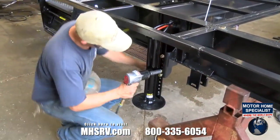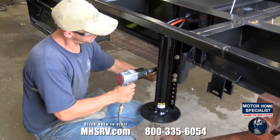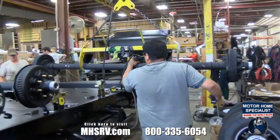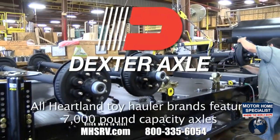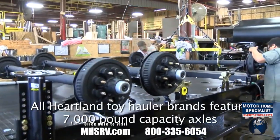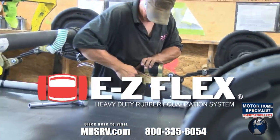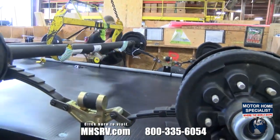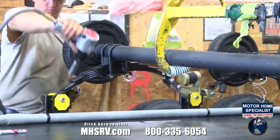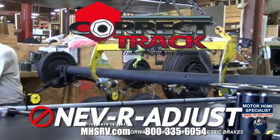Cyclone and Road Warrior models are equipped with a hydraulic six-point self-leveling system. Heartland toy haulers are proud to feature full Dexter axle systems, starting with 7,000-pound Dexter axles on all brands, plus the EasyFlex suspension system on Cyclone and Road Warriors, which reduces road vibrations up to 80%. We also utilize Dexter's Never Adjust Brake System and the Correct Track Alignment System — another Heartland First.